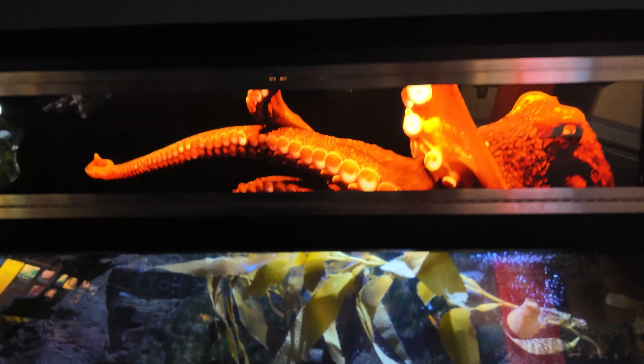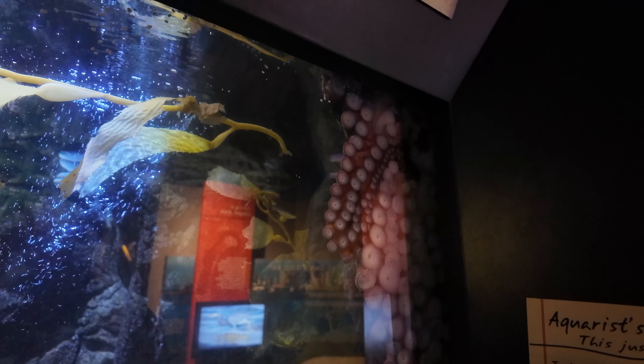Octopus. There he is — he's up there in the corner. I don't know what I've seen, but I've seen something up there in the corner.